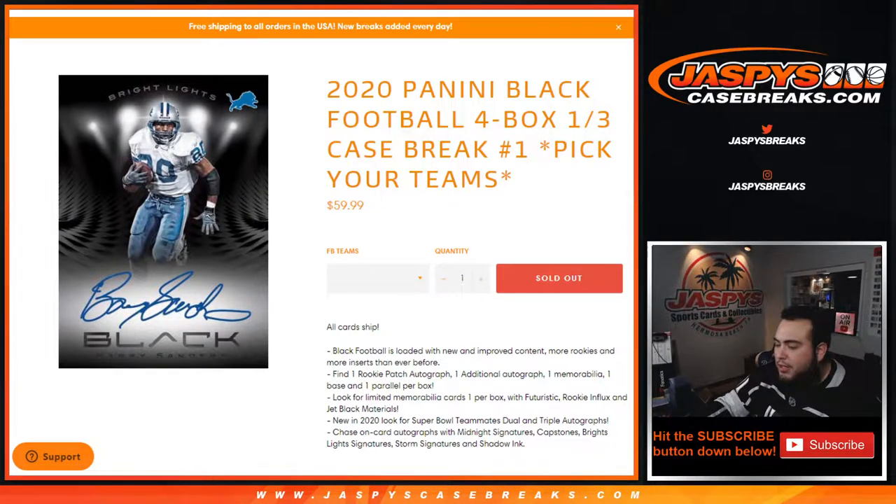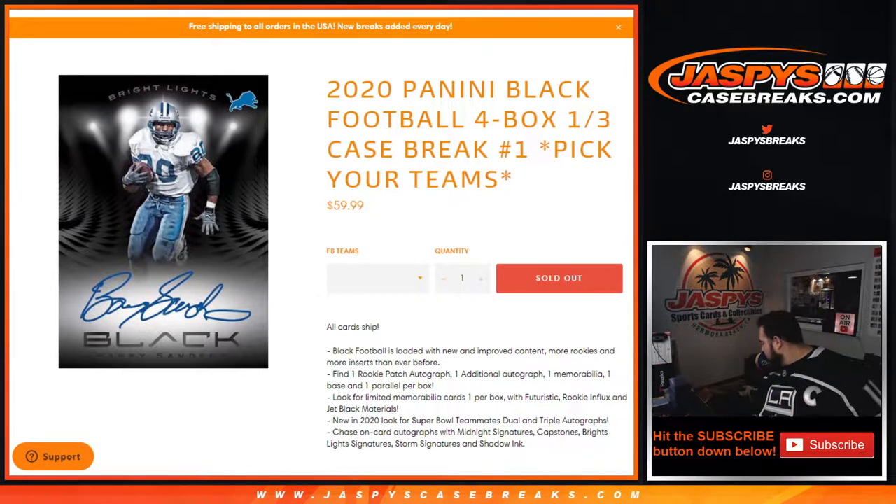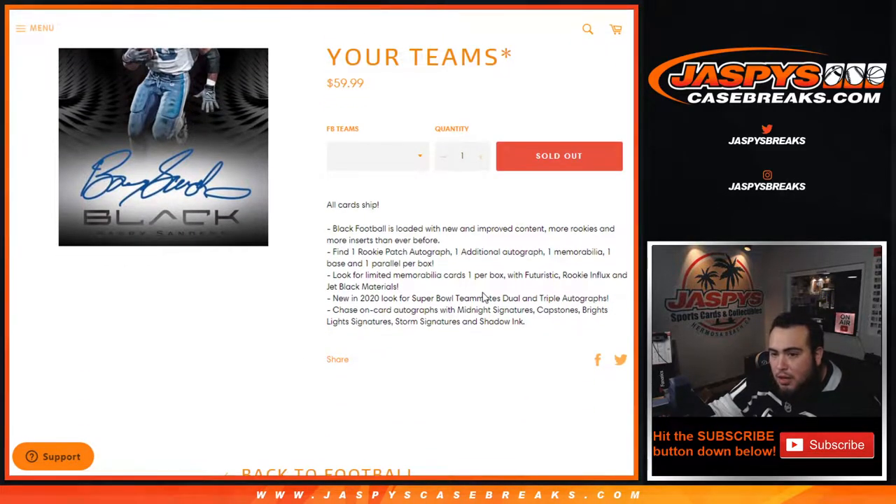What's up everybody, Jason for JaspysCaseBreaks.com. We are doing a 2020 Black Football four box break. Team number one. Black Football is loaded with new and improved content — more rookies and more inserts than ever before. Find one rookie patch autograph, one additional autograph, one memorabilia card, one base, and one parallel per box.